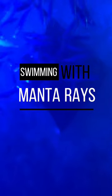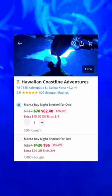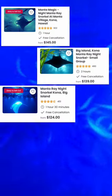You have to add swimming with manta rays to your bucket list. I booked this Hawaii excursion through Groupon, which was a third of the price compared to the other competitors.